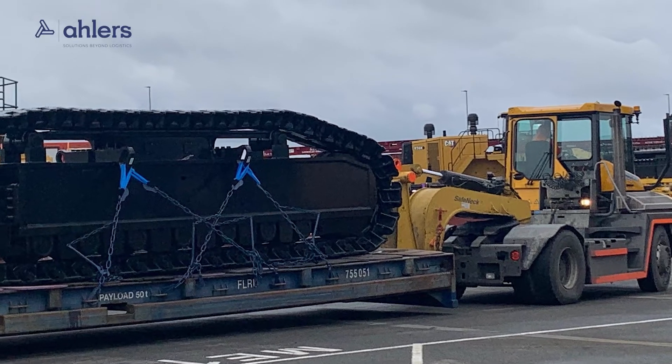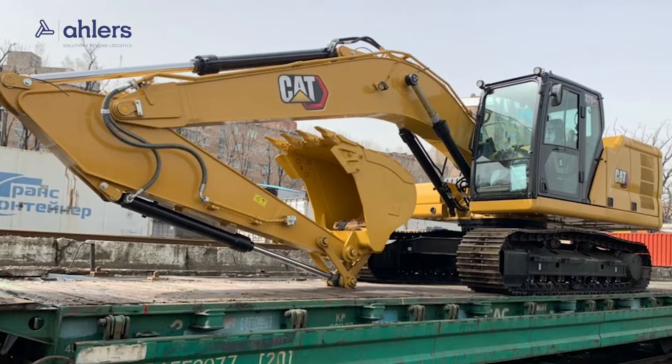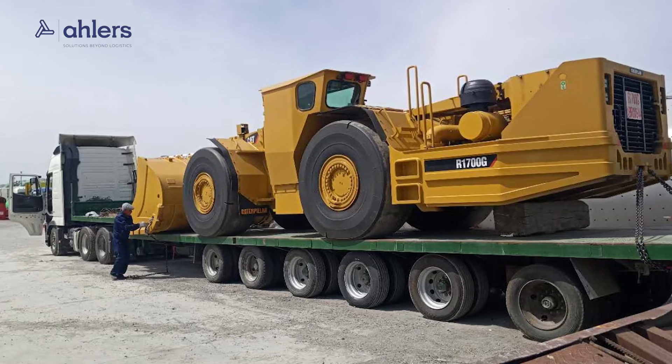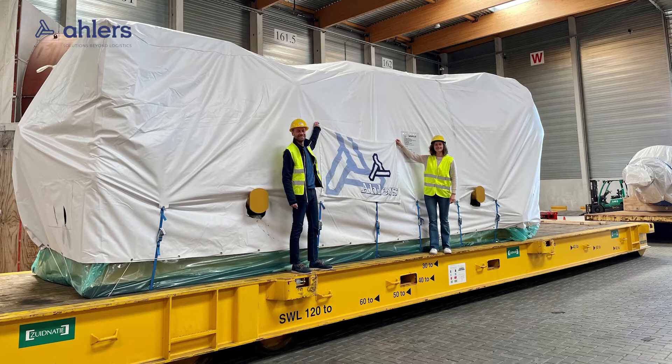Each model of machinery we transport will have different dimensions and weights. As these will often move through remote areas and using different modes of transport, ALAS will work together with you to protect your equipment from external factors and theft in the best possible way.